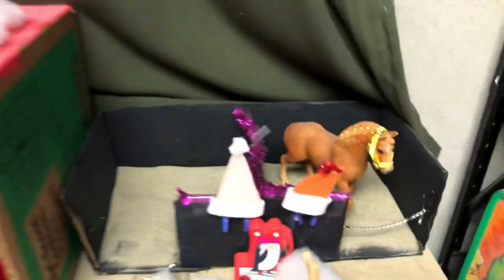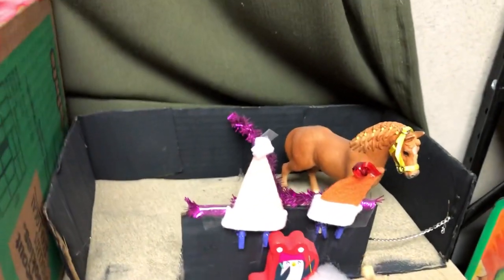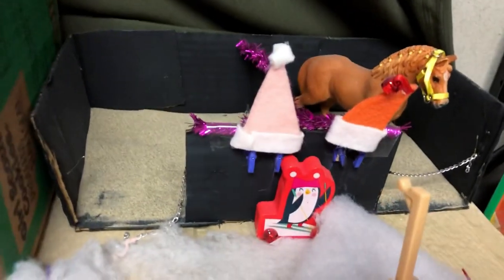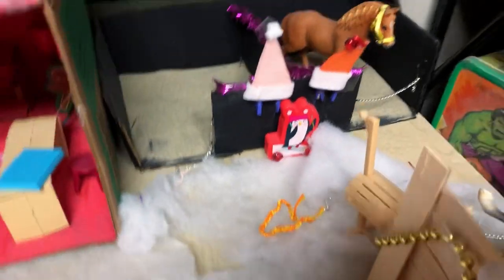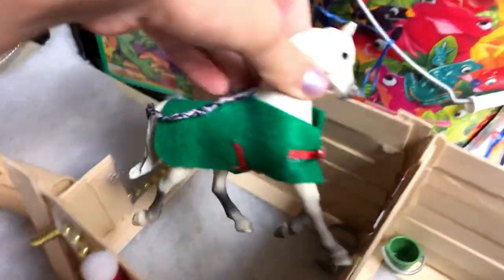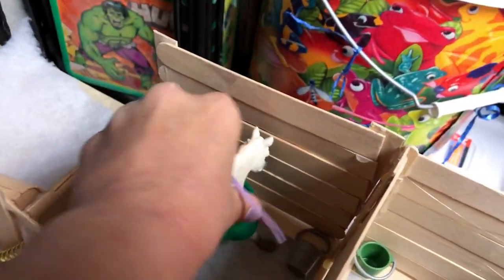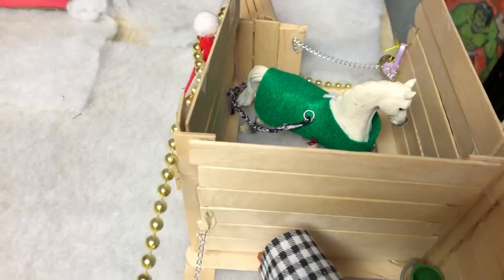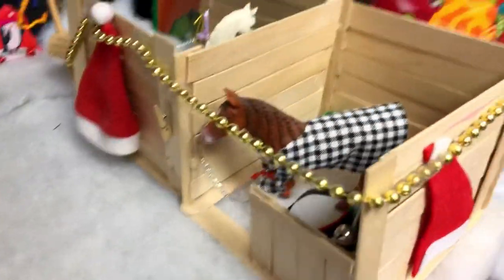Over here we have Lemon Drop in her stall on the right with two Santa hats — I think Gianna made those too. We've got a penguin, some snow — this shouldn't be on the ground, we're still trying to clean this up. We have Angel in her stall with a Christmas blanket. If you guys want a tutorial we'd be happy to do that. Also let us know if you think Gianna should open up a tack shop — she makes really good tack but she's not sure if it's worth it if nobody's going to buy, so just let us know.